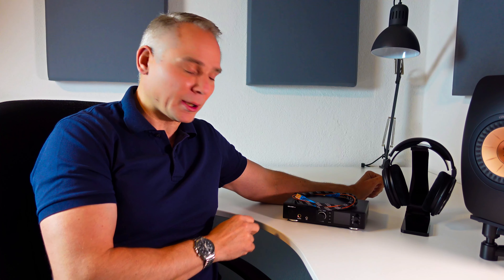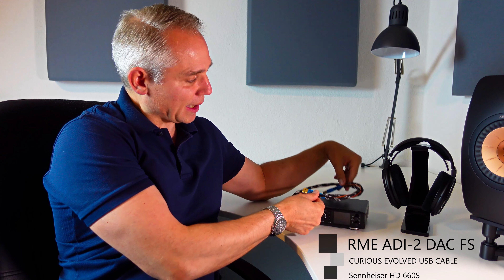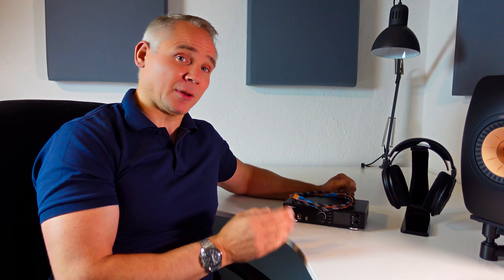The 3 main components in my setup are the RME ADI-2 DAC FS, the Curious USB Evolved cable, and the Sennheiser HD 660S headphones. Even though these products are from three unrelated manufacturers, they harmonize beautifully together — perhaps because each of them is the end result of passion, dedication, and the evolution from well-established predecessors.